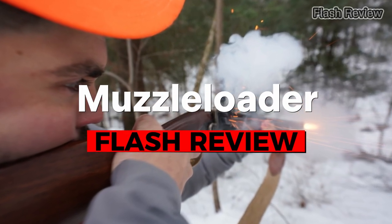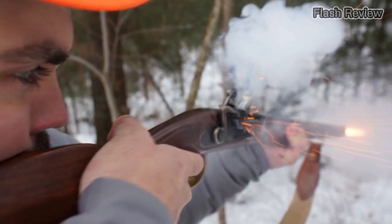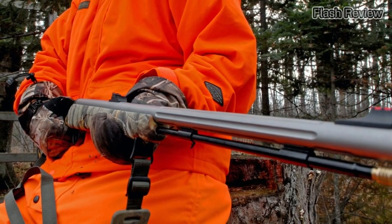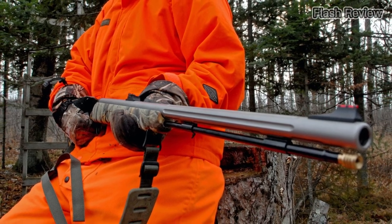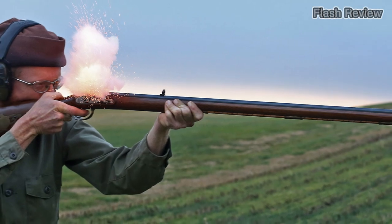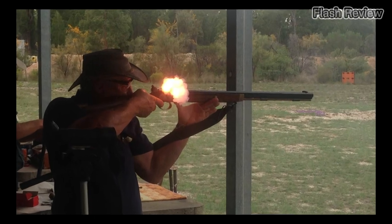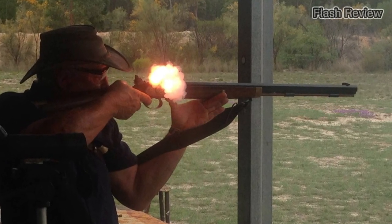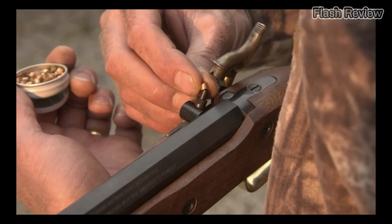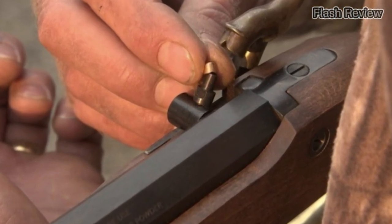Muzzle loaders have a rich history, dating back even further than lever actions. As the name implies, they are loaded from the muzzle, or the front of the barrel. To fire each shot, the shooter must load a percussion cap, powder, and a projectile down the barrel, then use a rod to ensure everything is correctly positioned at the back of the barrel for proper function. Muzzle loaders are often seen in movies depicting wars from centuries ago, such as the Revolutionary War. While they are slow to operate, they continue to have a devoted following among those who love historical firearms, and some even use them for hunting.